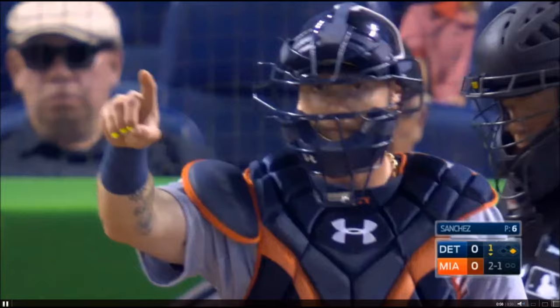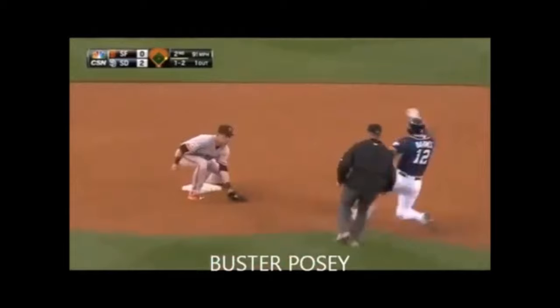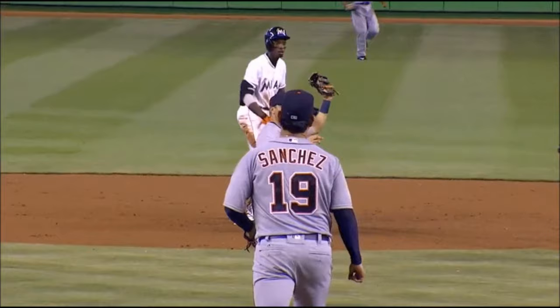During the Major League Baseball game between the Tigers and the Marlins on April 6, 2016, the second game of the season, the Tiger catcher throws out Dee Gordon, but he doesn't get all the credit. Throwing out a runner stealing is a team effort.